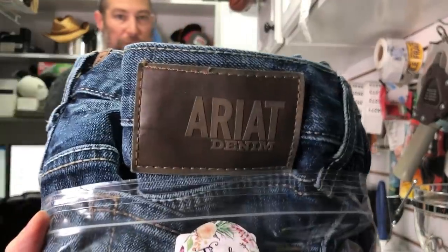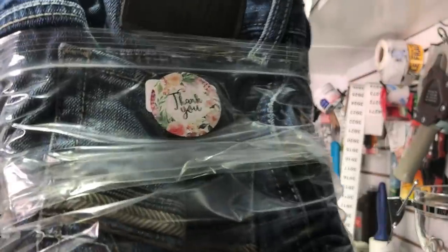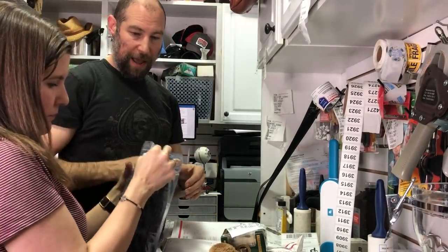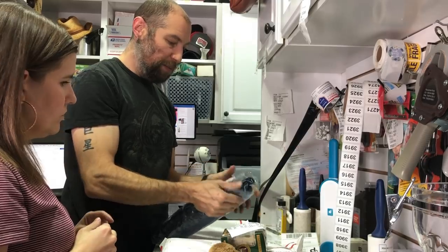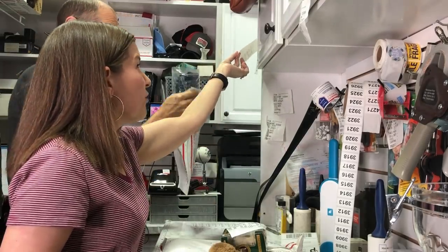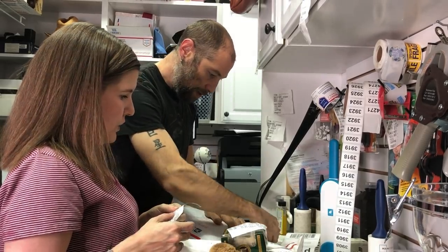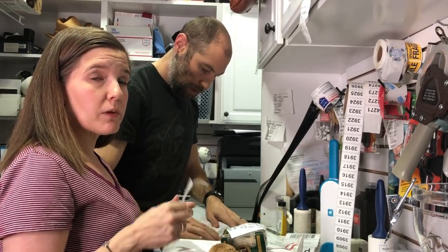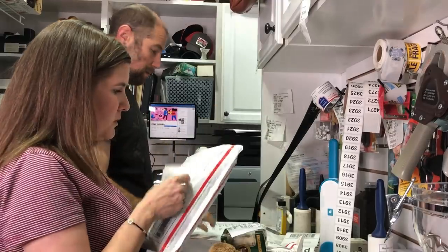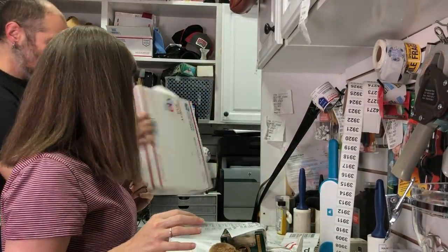This is a pair of Ariat jeans we sold for the second time — the first buyer never paid, so we cancelled and relisted. They're a thick-stitch western-wear brand that also makes boots and tennis shoes. The brand won't sell for a lot, but the sell-through rate is very good, which helps our sales everywhere. We paid $8.99, they sold in about four days for $35 plus $8.99 padded flat-rate shipping.